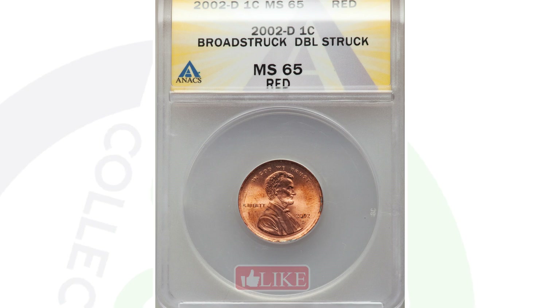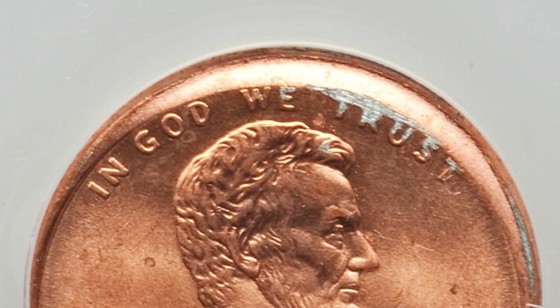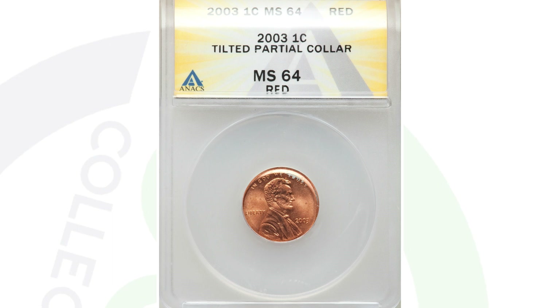Here is a 2003 Lincoln penny with a tilted partial collar — you can see that around the rim of the coin. The coin sold for $37. Not extremely valuable, but you might want it graded for your collection. However, if you're trying to make money on this, you're not really making much when selling for $37 after paying to have the coin graded.